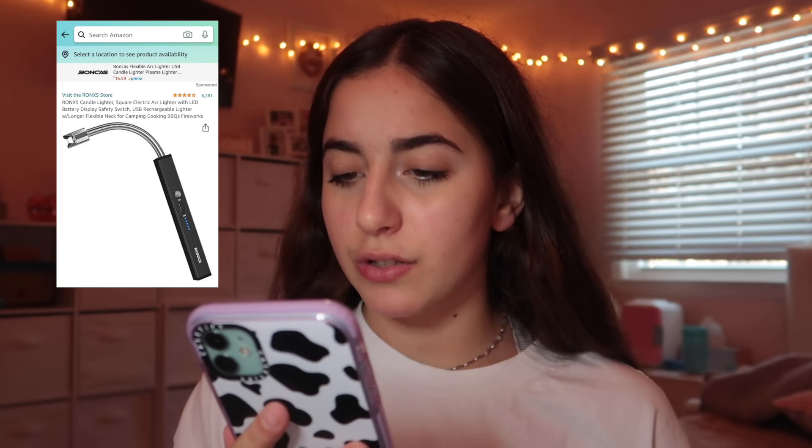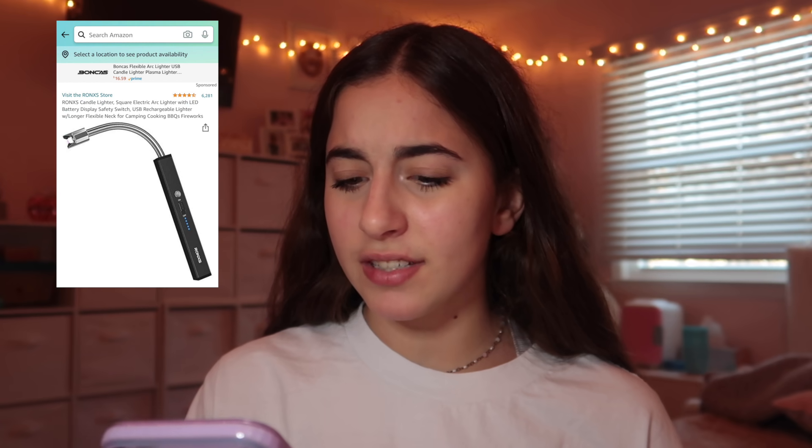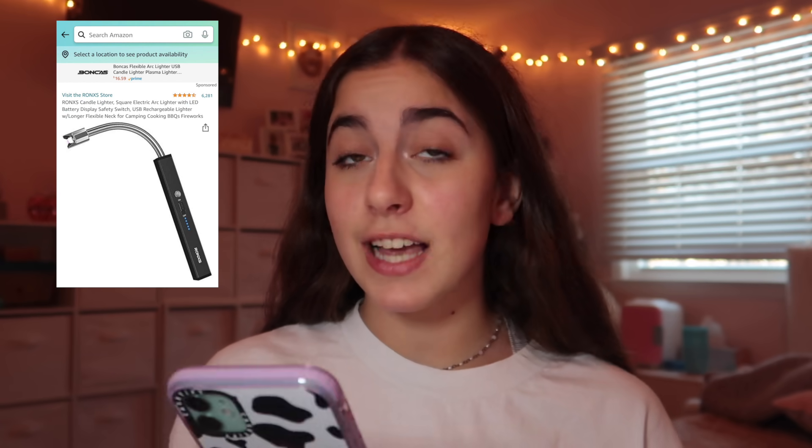Next product we are going to try is this. I don't know how to pronounce this but it's Ronx — R-O-N-X. It's a square electric rechargeable candle lighter with LED battery indicator, and it's supposedly safer than normal lighters. This was also $15 and has four and a half stars. I love candles but I can't use a regular lighter — I have to use two hands and still can't do it. I saw this in Alicia's video and knew I had to try it. It has a charger — you have to charge it to use it.